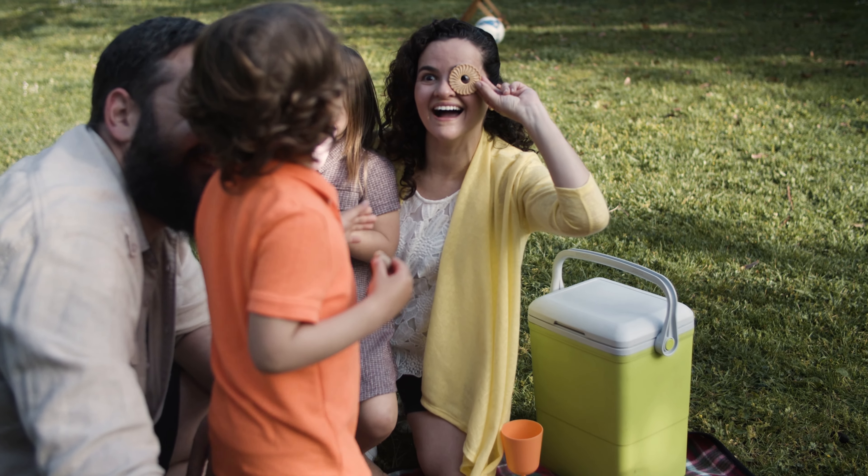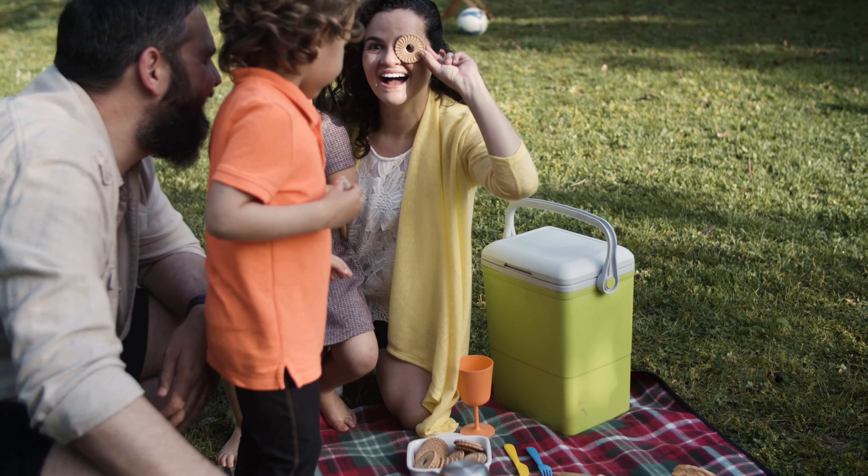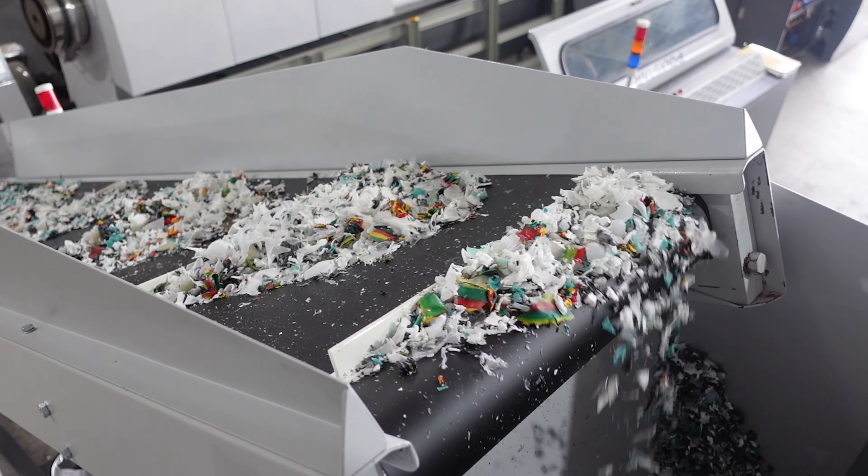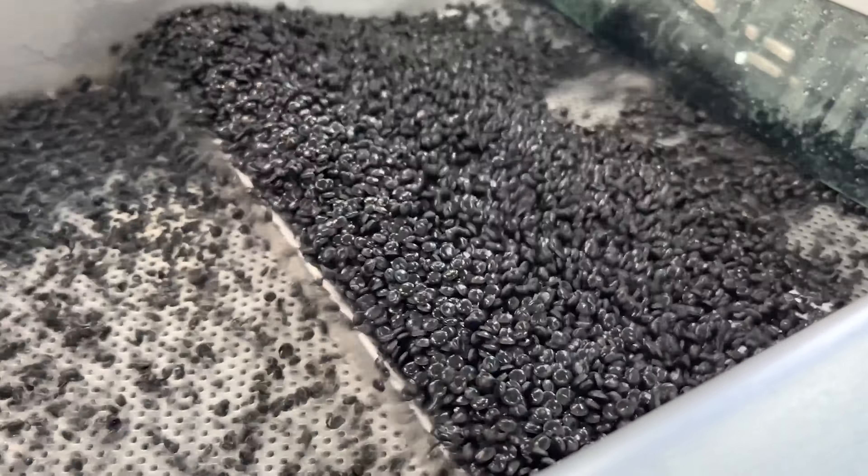Plastic is everywhere in our daily life as it is convenient and cheap to produce. However, it can also be harmful to the environment. Thankfully, many companies are turning to recycled post-consumer waste as a solution to this problem.